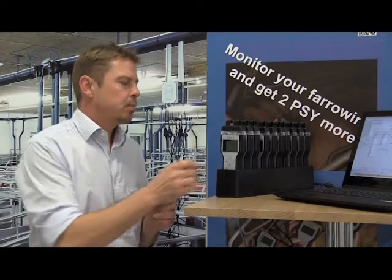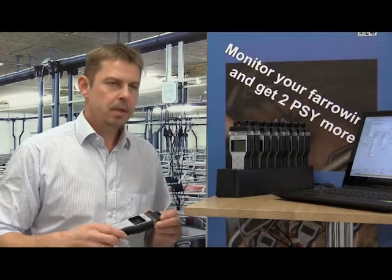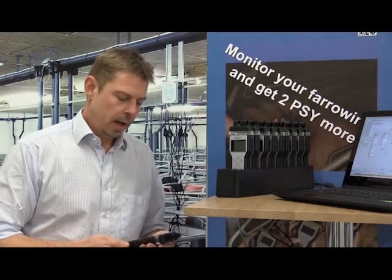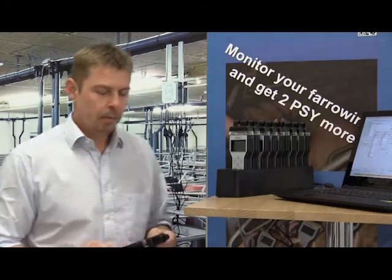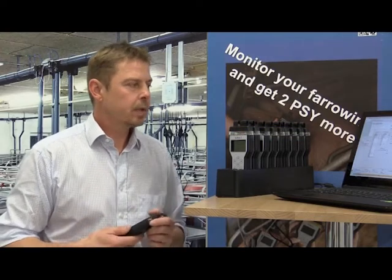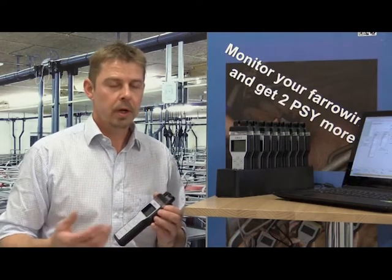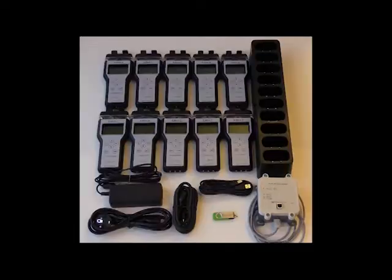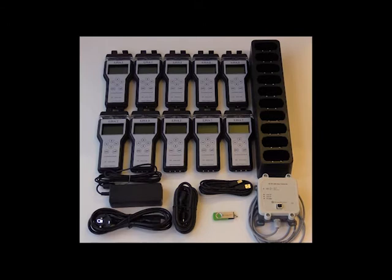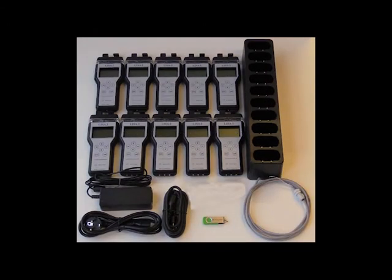The Lysa system is produced here in Denmark, developed by farmers working in Denmark and abroad. We have chosen to produce it in Denmark because we know the quality is excellent — it is produced to have strong longevity in a rough environment. Thank you. You can find a link in the description below.